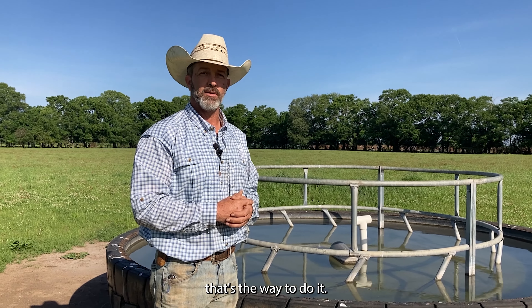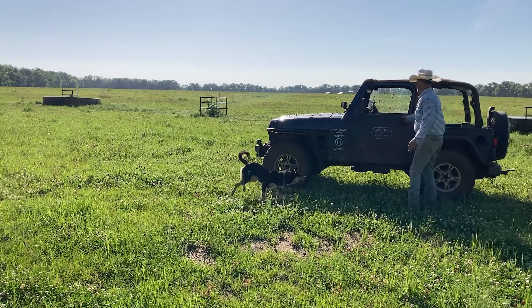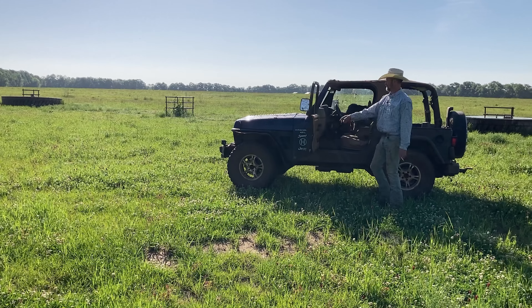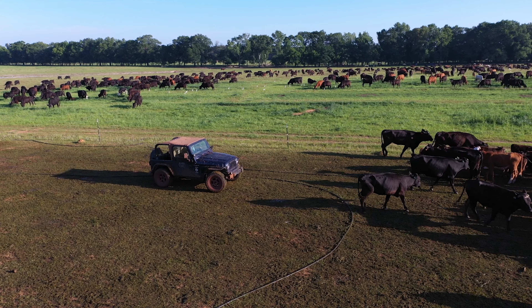Some species of weeds come up that are just not good for us. With the clay count here, coffee weed comes up sometimes and that's not something that we want to hammer down with cows eating on.